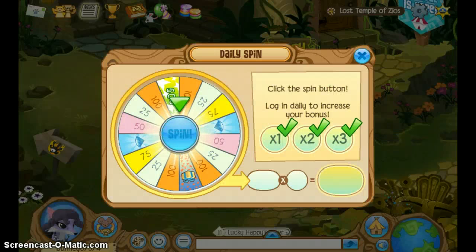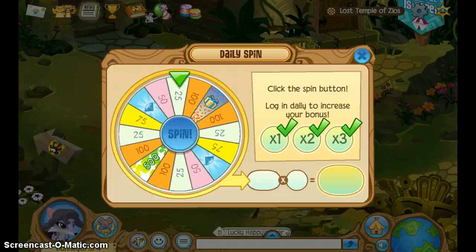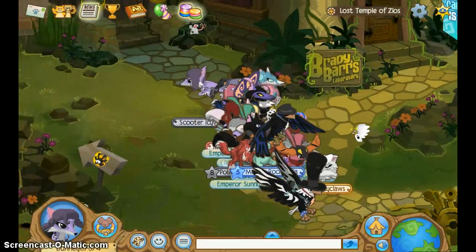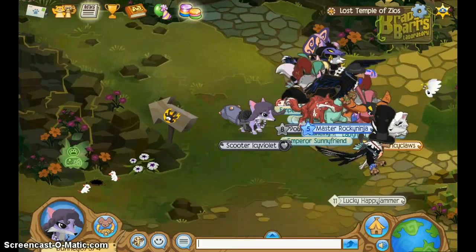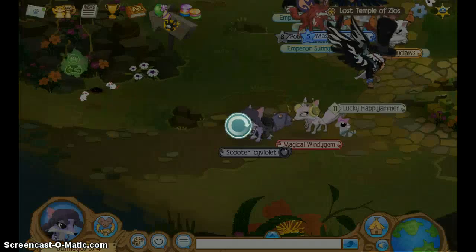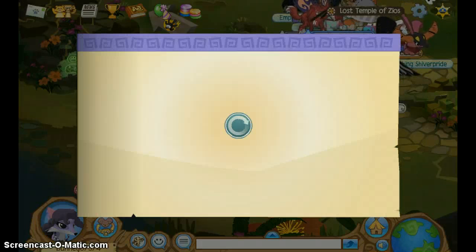Hey YouTube, this is Orange Pal AJ and I'm doing the spin and I got 75. So today I'll be making an updates video — the news, dream material, whatever you want to call it.